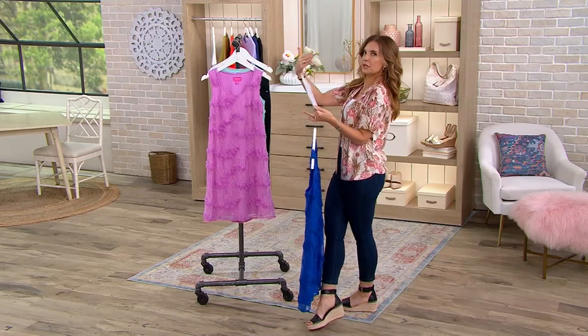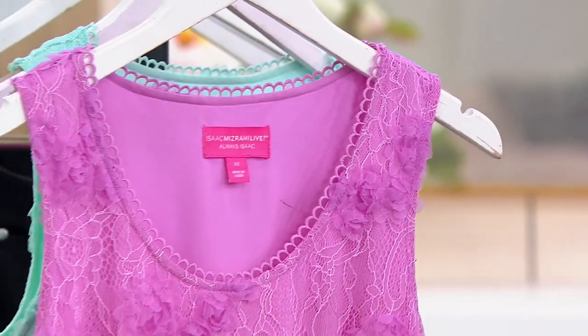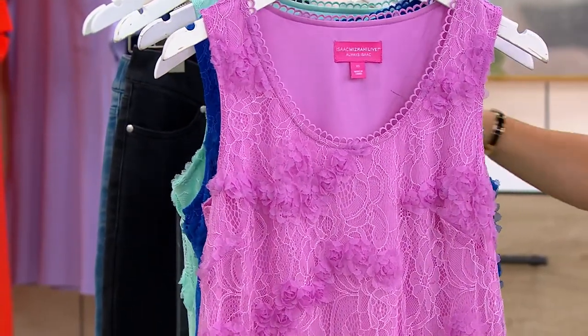Believe it or not, for all of its elevated design, it is still hand wash, line dry — so you don't have to dry clean this, which is so crazy.